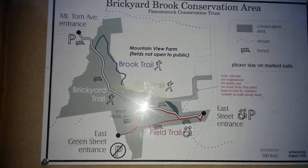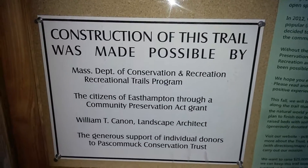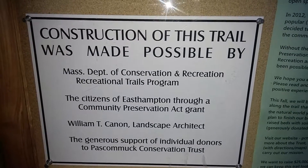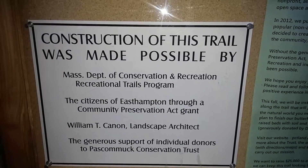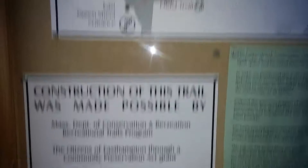The fields to Mountain View Farm are not open to the public. And this is the construction on the trail. So let's take a walk on the trail.